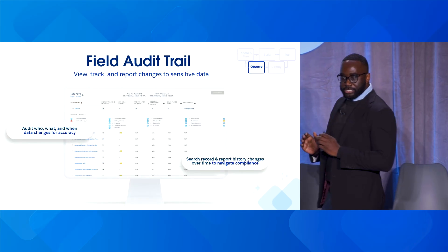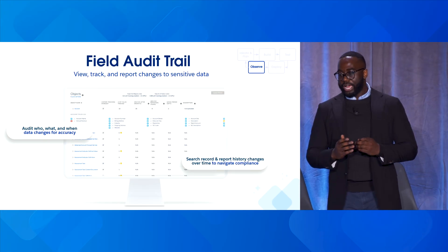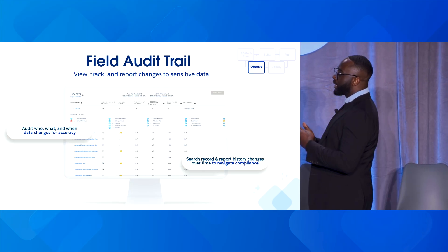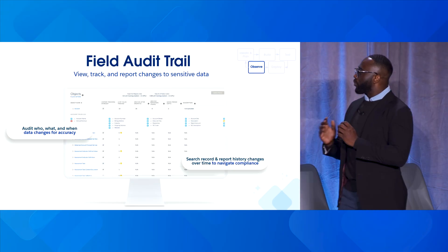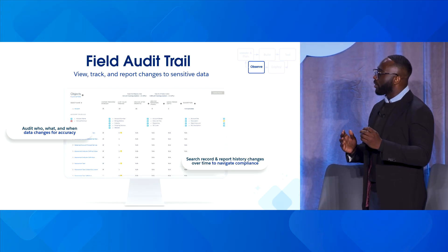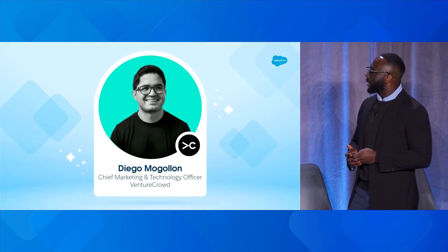An extension of that is Field Audit Trail, which allows you to view, track, and report changes to sensitive data. You can audit who changed what and when for accuracy, search record and report history changes over time, and navigate the compliance requirements that make sense for your business.